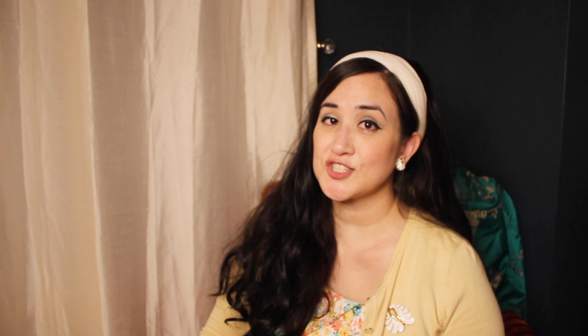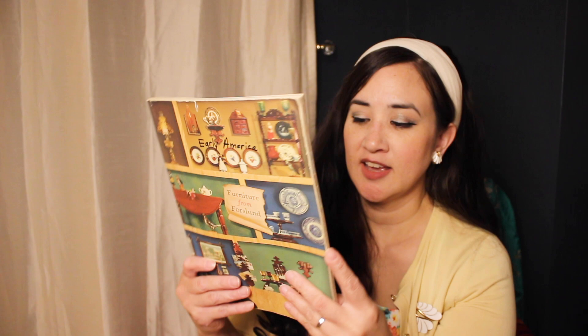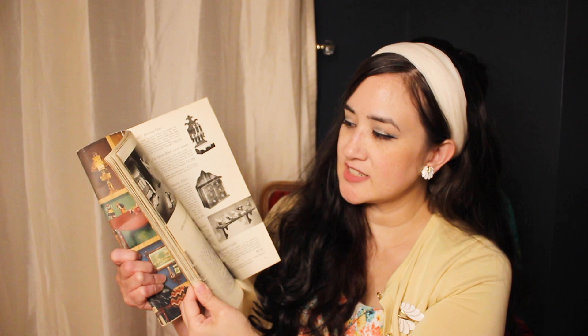I recently happened upon a catalog — and it is not a fashion catalog, it is a furniture catalog. I felt like it was equally worthy of sharing. The catalog I have is furniture from Forslund. It looks like a store copy kind of catalog, with pieces of furniture, home accessories, and more. I believe the designer is Carl Forslund. There is a chair in here that, if you're familiar with vintage furniture, you will definitely recognize.